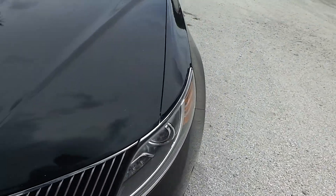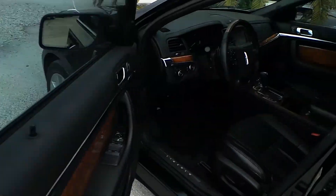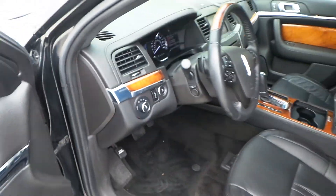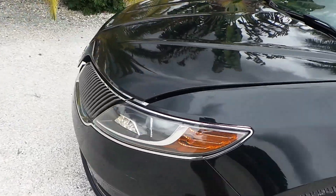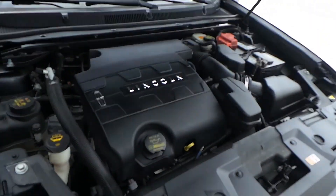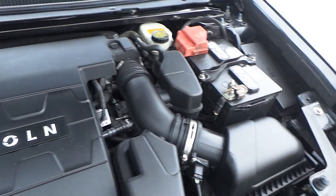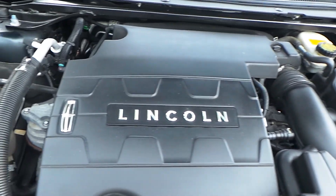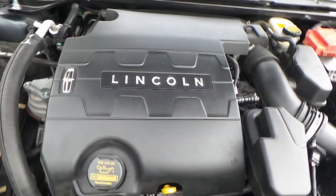Now what I'm going to do is open the hood of the vehicle and show you how the engine sounds underneath. Whoever had this vehicle definitely took care of it. Alright, there she is. Sounds beautiful. We did a 100-point inspection on this vehicle and it passed everything. Beautiful car.